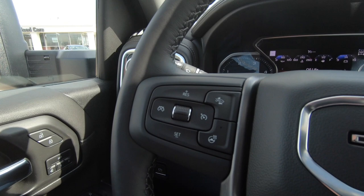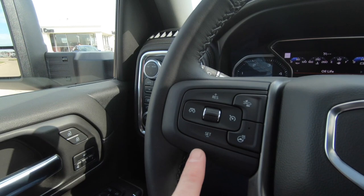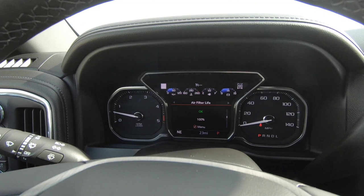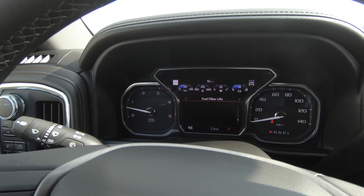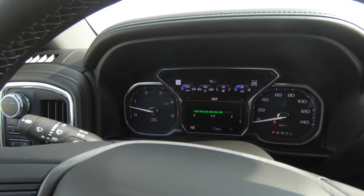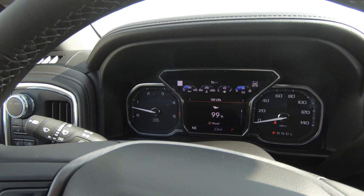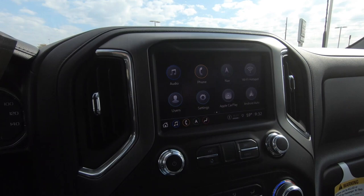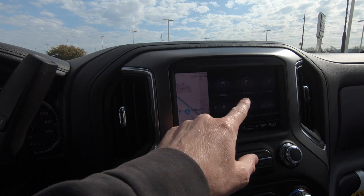Steering wheel mounted controls for your adaptive cruise control, voice commands, and a lot of other features. You can go through a lot of features right here depending on what you want to see — there's so much good information, and it's very easy to use and figure out. There's also a little bit of storage right here above the infotainment screen. This is the previous generation of the infotainment screen from GM, but very easy to use and easy to learn.